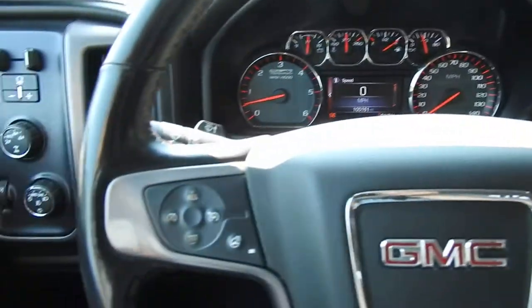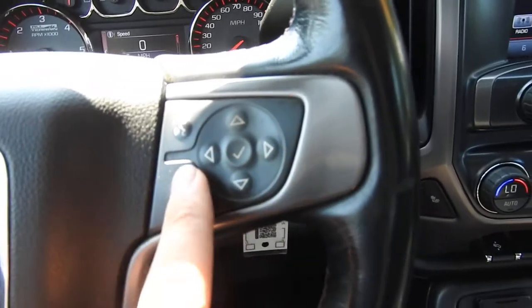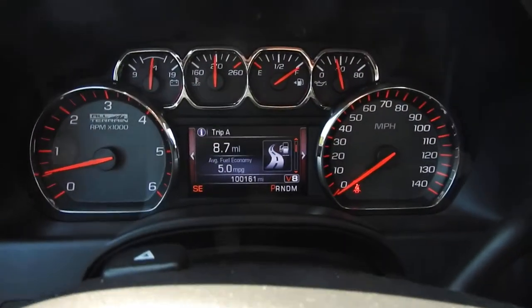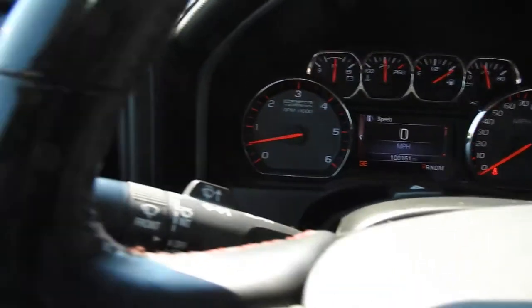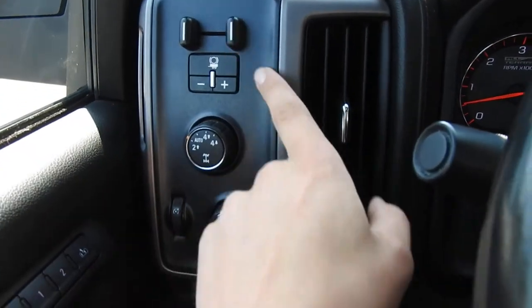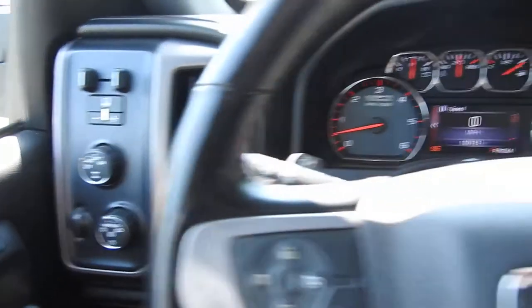You do have some functionality on the wheel. Off to the left side you have your cruise control and your heated wheel. To the right side you have buttons for your hands-free phone as well as buttons to operate the center screen between the gauge cluster. Tons of vehicle information to scroll through. You do have a trailer brake controller, four-wheel drive controls, and lighting controls right on the left side of the wheel there.